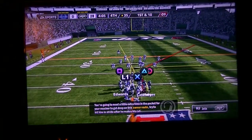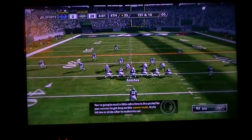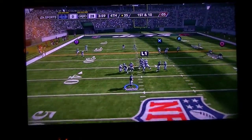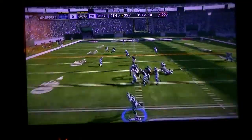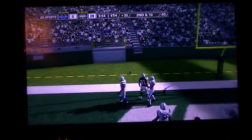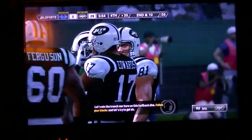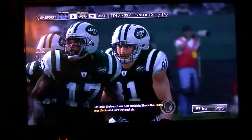We've always talked about this receiver's big-play ability. He may not be the fastest guy in the league, but you can tell he wants the ball in his hands in big situations. Killer was his intended target. That'll make it second down with 10 to go.